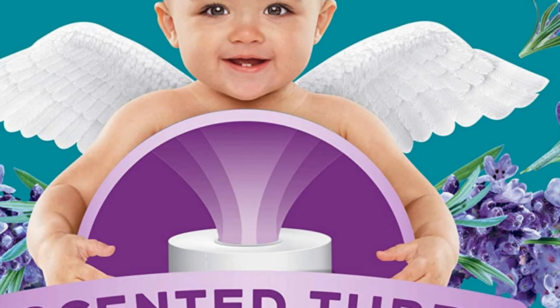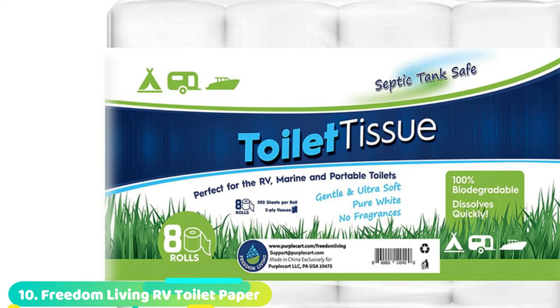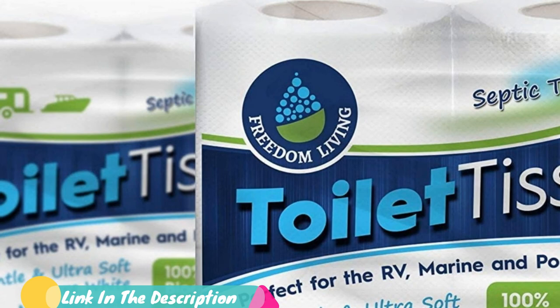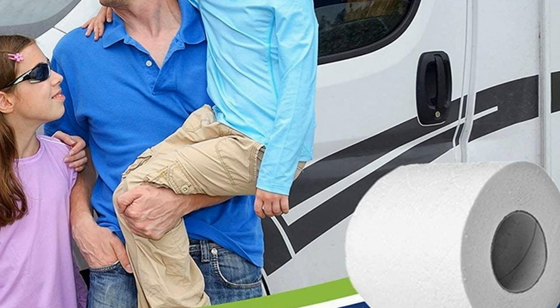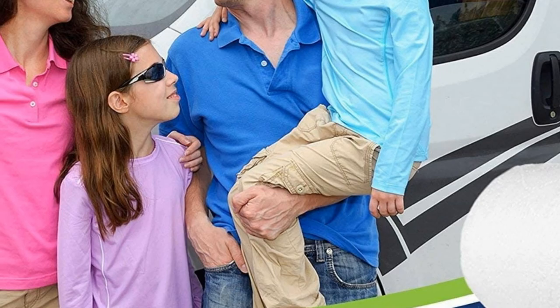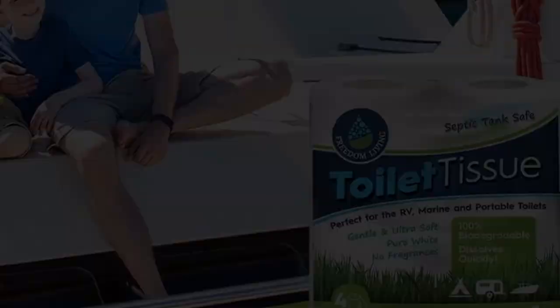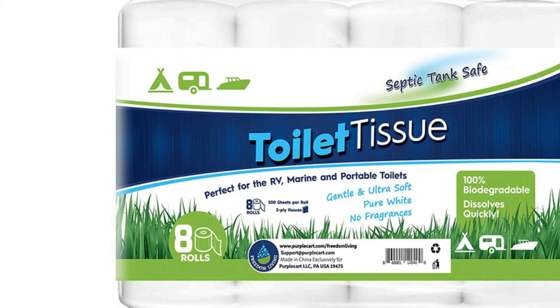Finally, the number 10 position is dominated by Freedom Living RV Toilet Paper. This 100% biodegradable toilet paper is designed for RV, marine sanitation systems, portable toilets, tiny houses, composting toilets, chemical toilets, or off-grid living, meaning it will dissolve easily in a larger home septic system as well. The clog-free design makes it suitable for pretty much every septic tank setting. This pack includes eight rolls with 500 sheets each. A lightly textured design makes it effective without being abrasive, and each two-ply sheet dissolves completely in just minutes once flushed.